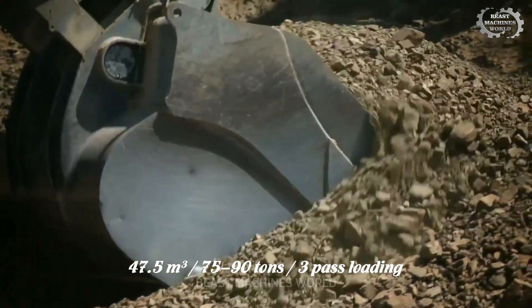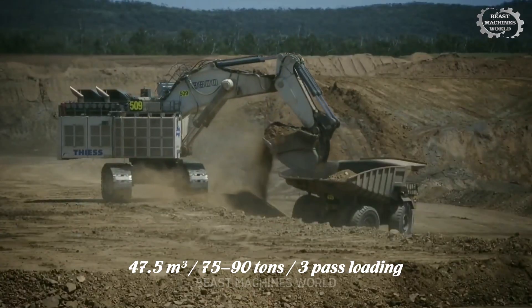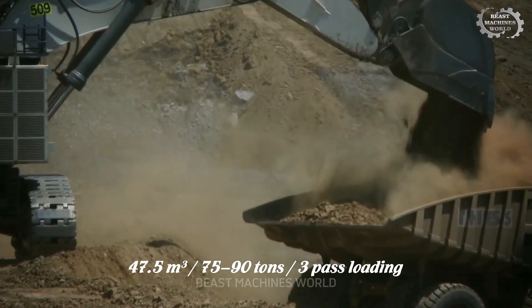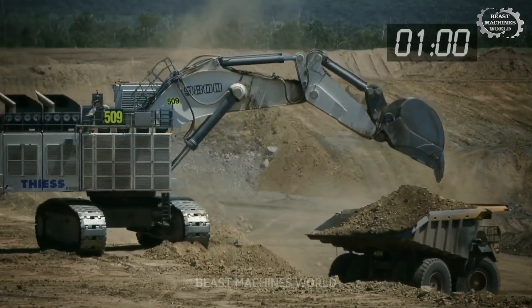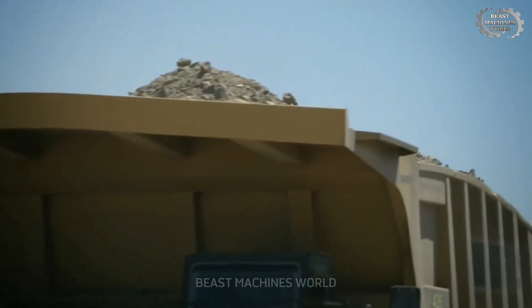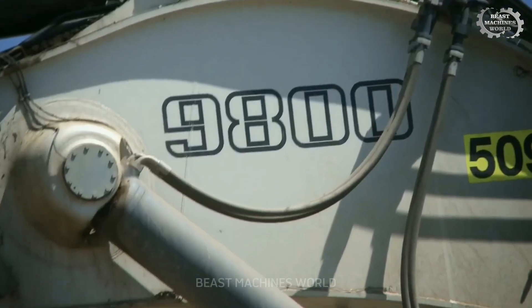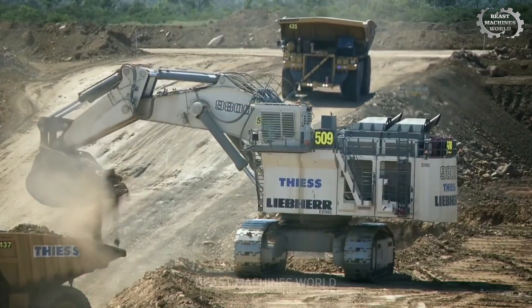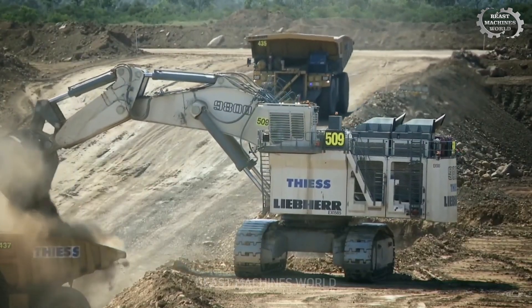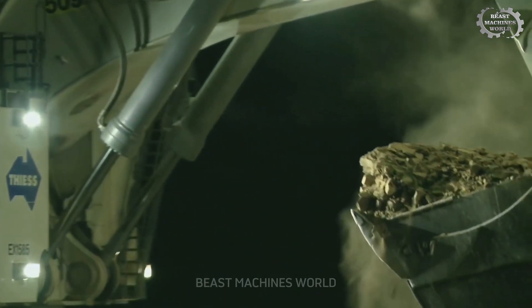With a bucket capacity of 47.5 cubic meters, the R9800 is capable of shifting 75 to 90 tons of material per pass — enough to fill a 220-ton truck in just three scoops. That's one truck every 60 seconds, 24-7. The hydraulic system is a marvel: ten main pumps, four swing pumps, 10,000 liters of hydraulic oil, all working in perfect harmony to deliver fast cycles and ferocious digging force.